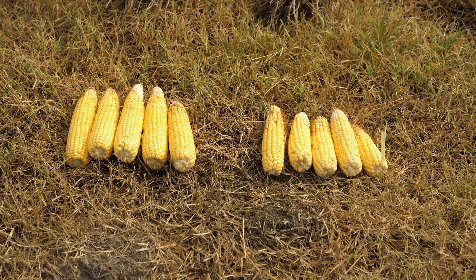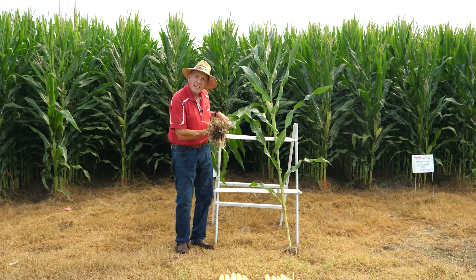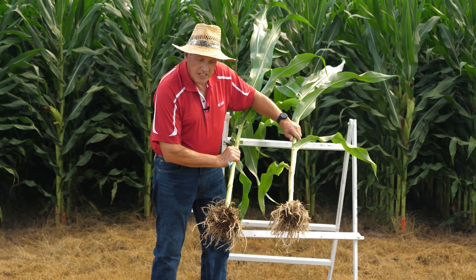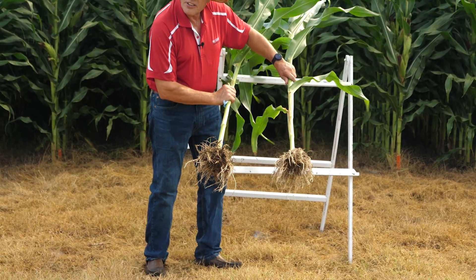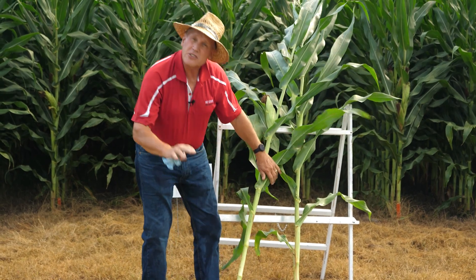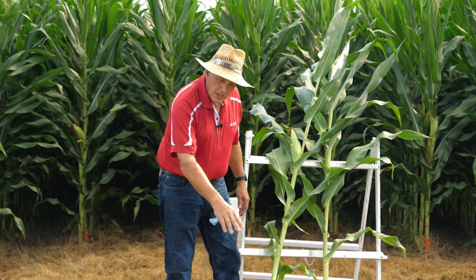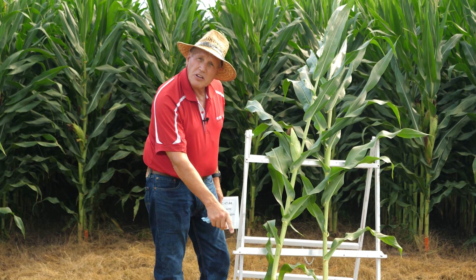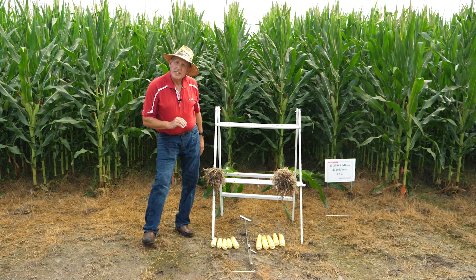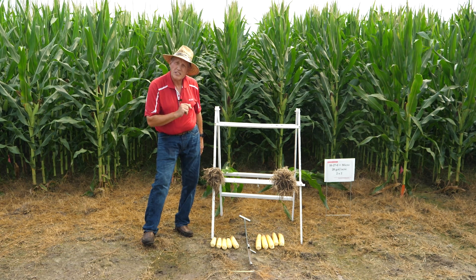There's one other aspect really driving this that I didn't point out with the Pioneer hybrid, and that is root growth. Here's the plant that had the starter, and here's the plant that grew slower. Take a look at those root differences. That is really the crux of the issue, because when it grows fast at the beginning of the year, it's not just growing above the ground — it's growing below the ground. This is what's leading to the effects we're seeing. When you can put 38,000 ears in a field and make them look like that, that's high yield corn.